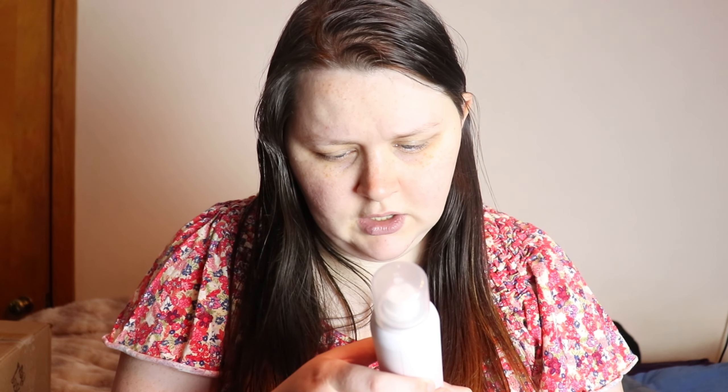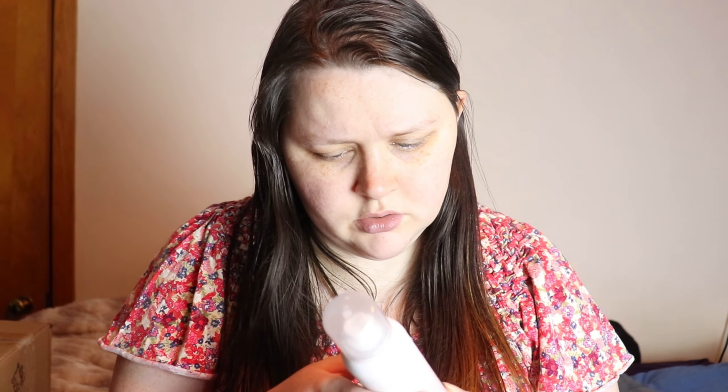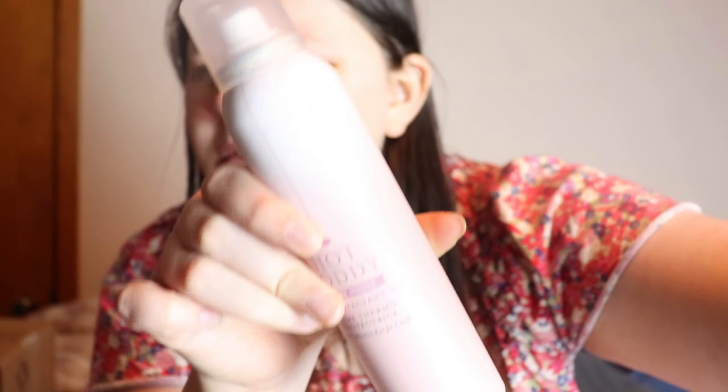This one here is Dry Bar Hot Toddy heat protectant mist. It's a lightweight spray that protects dry hair from heat styling with curling, straightening, and styling irons. Which is nice because I have my Tresemmé one — I think I gave my Paul Mitchell one to my sister Hope. I always want to try Dry Bar's products because I hear they're good, and it's nice to have since I like to curl and straighten my hair and don't want to damage it.